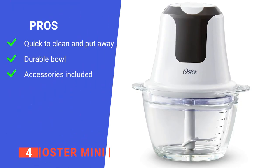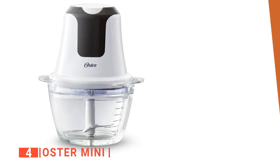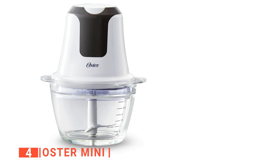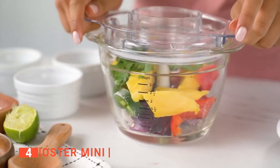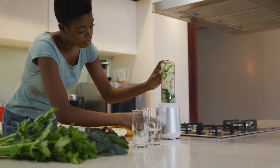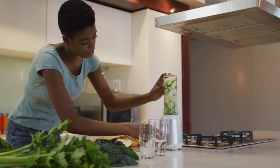Its pros are: it is easy to use, clean, and store; the glass bowl is resistant to stains and scratches; and it comes with a whisk attachment for your baking needs. However, the top lid does not lock onto the glass bowl very well. The Oster Mini is for anyone who wants an efficient and compact food processor that can also meet some of their baking needs. Still haven't found a mini food chopper that meets your needs? Well, keep watching because we have more lined up for you.